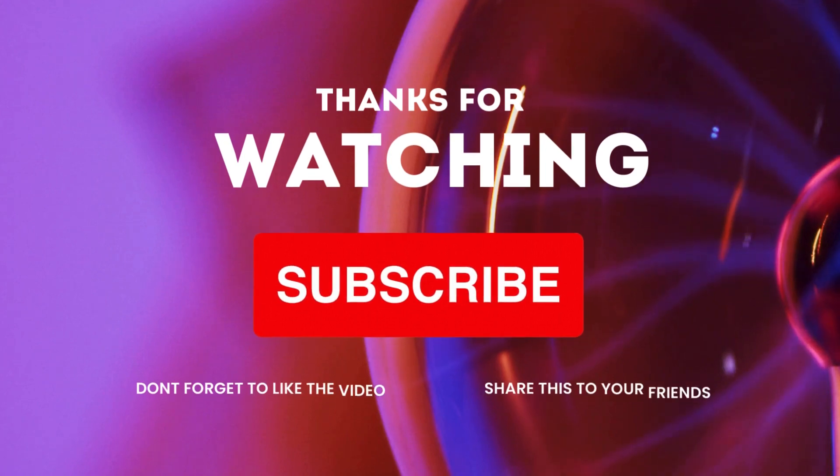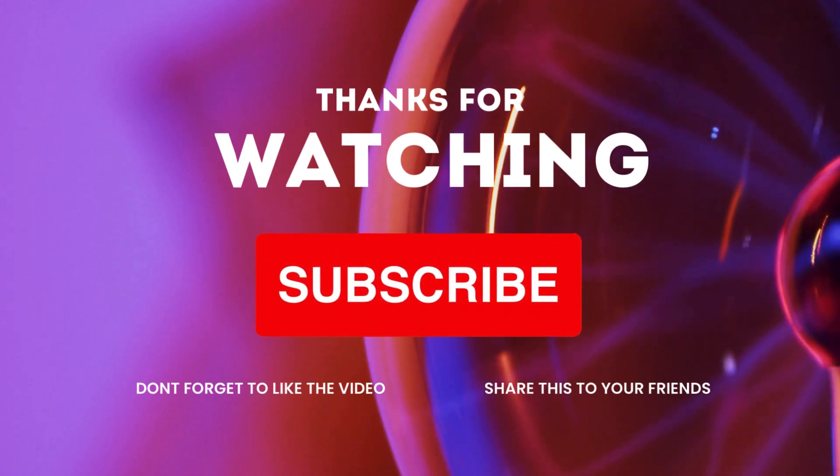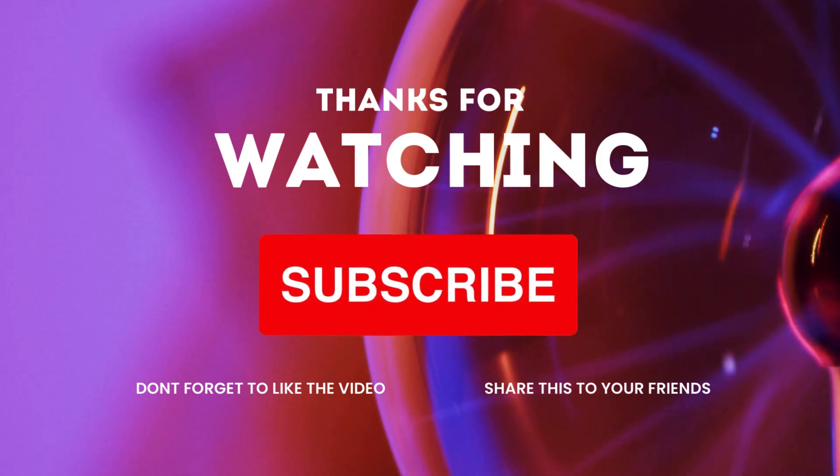Thanks for watching! Like, share and subscribe to my channel for more General Knowledge videos, and please comment on how you liked this video.